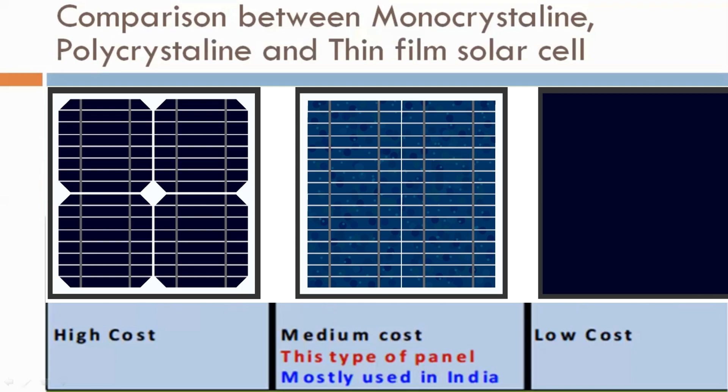The color pattern in monocrystalline solar cells is uniform, which is single. In polycrystalline solar cells, a multi-color pattern is present. In thin film, there is no such color pattern.